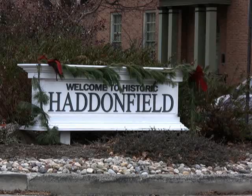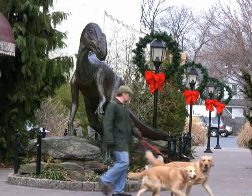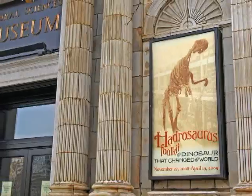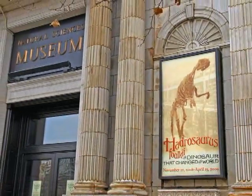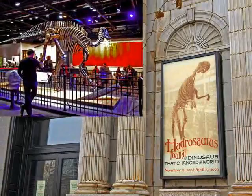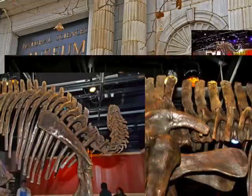The town of Haddonfield celebrates Hadrosaurus foulkii with a massive bronze sculpture in the center of its business district, and across the Delaware River at the Philadelphia Academy of Natural Sciences, enthusiastic crowds continue to visit the history-making skeleton 140 years after it was first mounted for public display here.